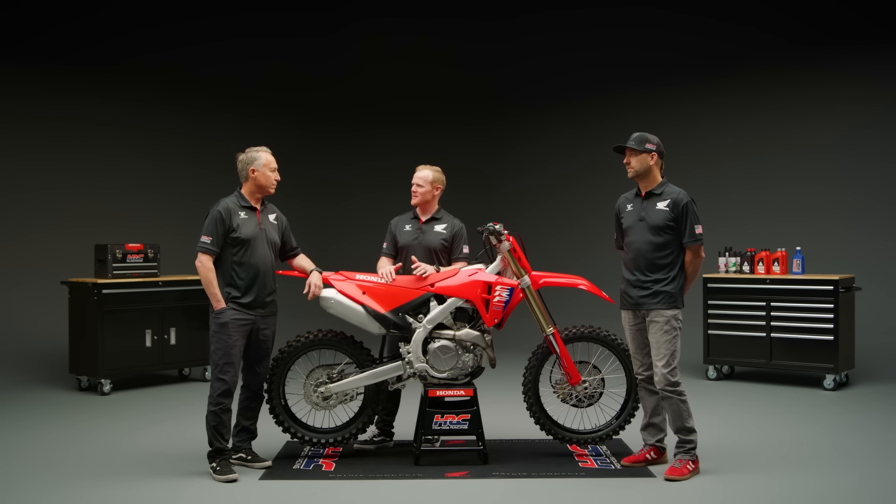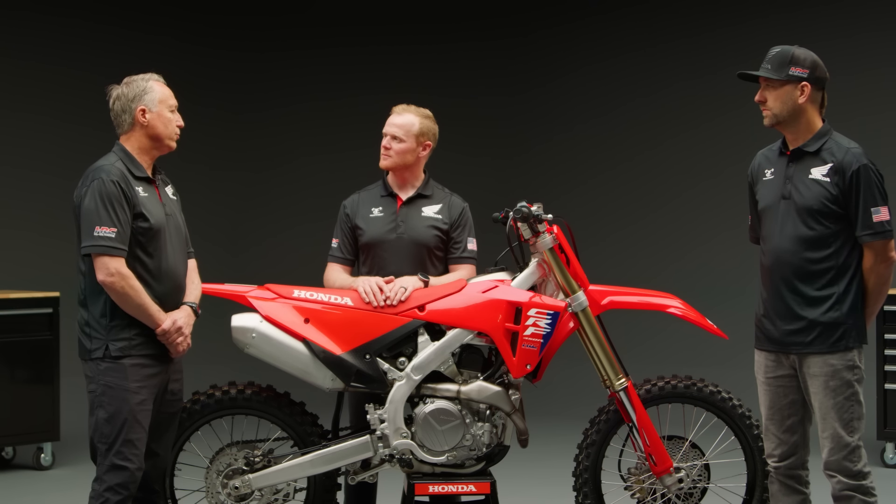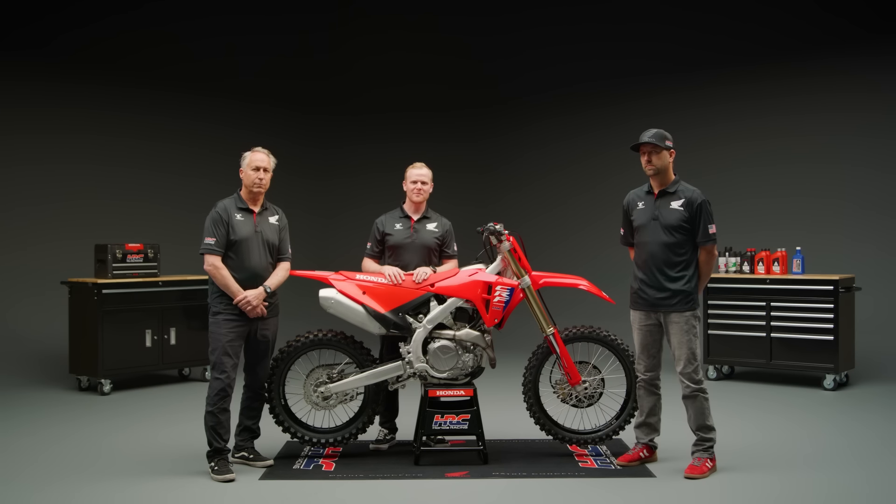Shane, how did the team go about making the changes to achieve what the riders wanted? There's been a lot of collaboration between the Honda engineers and our race team and our riders to develop a chassis with an improved rigidity balance, which gives a better comfortable ride and better performance for the whole moto. A new subframe mounting point optimizes lateral rigidity, reducing energy transmission from the rear of the bike to the front of the bike. This means more stability and comfort, especially on a rough track.